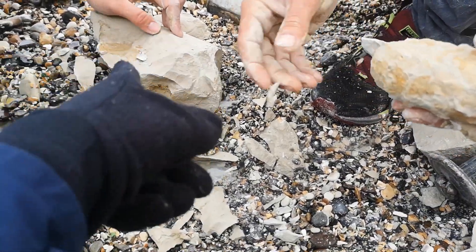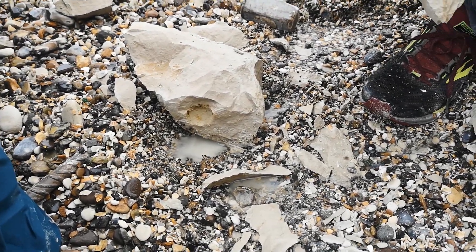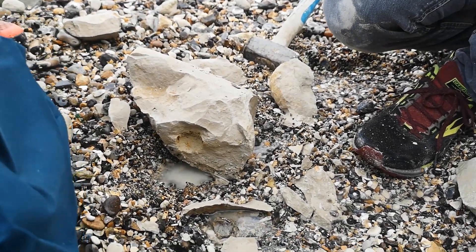You can see it's got nice ribbing on it, but it just wasn't what we wanted - we wanted a nice whole ammonite. But that's what you get, and that's the mineral they found in the pocket as well, which was quite cool in itself.